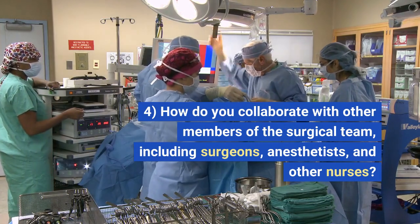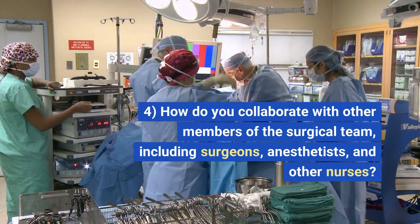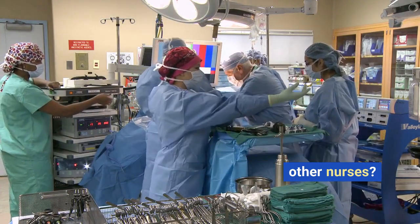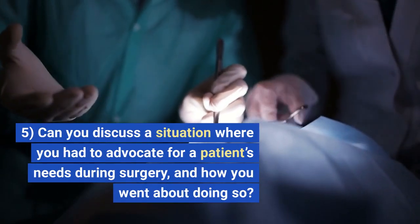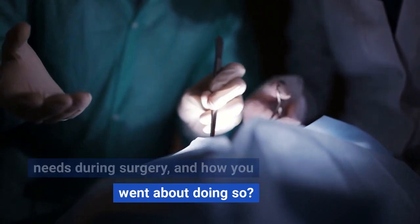4. How do you collaborate with other members of the surgical team, including surgeons, anesthetists, and other nurses? 5. Can you discuss a situation where you had to advocate for a patient's needs during surgery, and how you went about doing so?